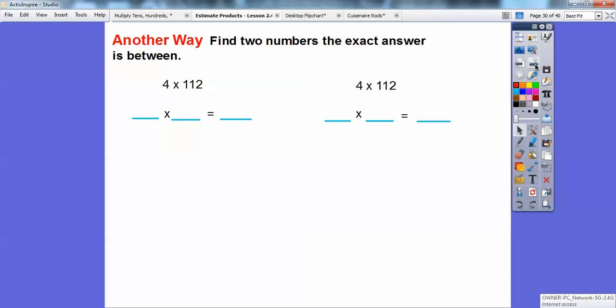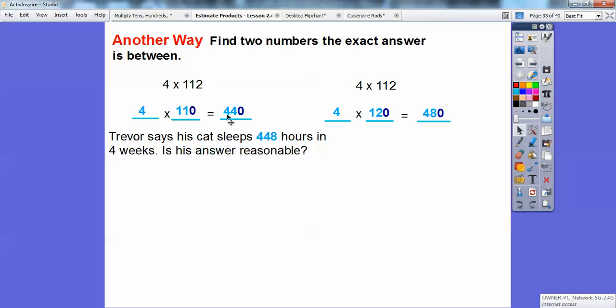Another way: find two numbers the exact answer is between. Round 112 down to 110 and up to the next ten, which is 120. Four times 11 is 44, so 4 times 110 is 440. Four times 12 is 48, so 4 times 120 is 480. Trevor's answer of 448 is in between 440 and 480, so 448 hours is a reasonable answer.